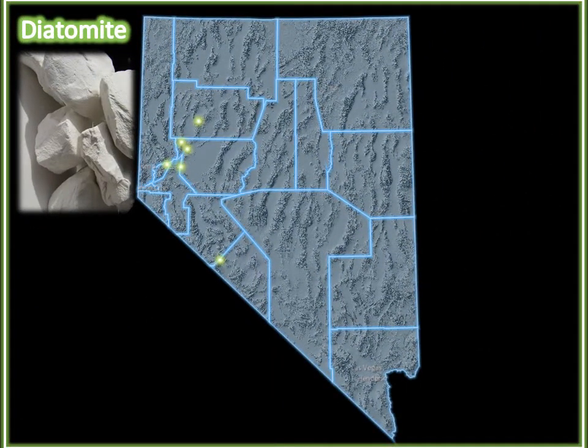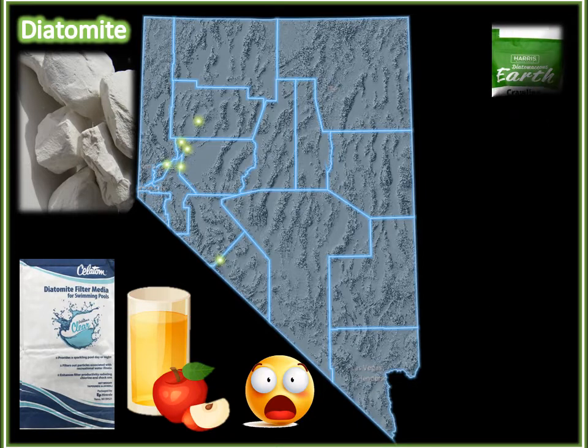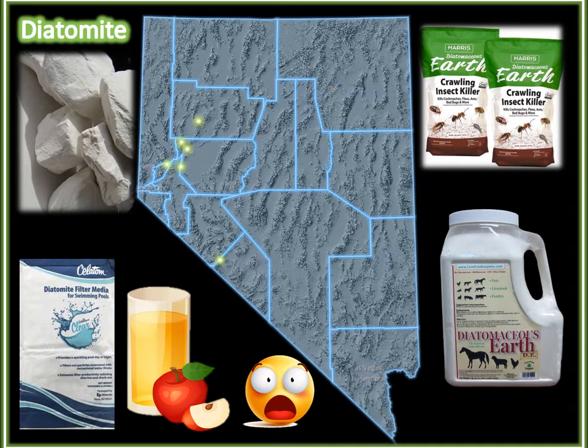The last rock we will discuss is diatomite. This rock is soft and very light because it is made out of millions of little fossil skeletons, which make it very porous. Its porous nature is why it is used as a filtration agent for swimming pools as well as in the making of juices. It is also used as a natural pesticide for both plants and animals, as the diatomite dries out the exoskeleton of the insect, causing them to die and ridding users of their pest problems.